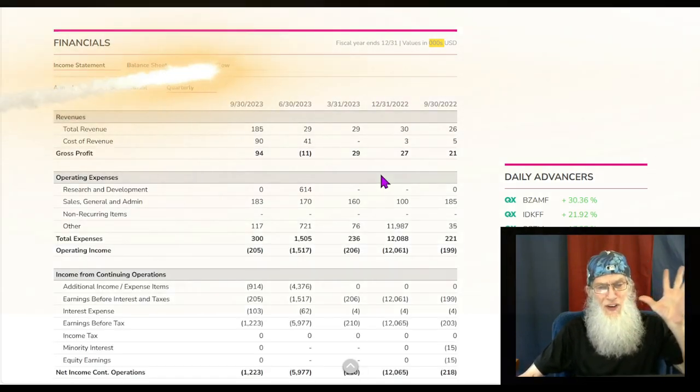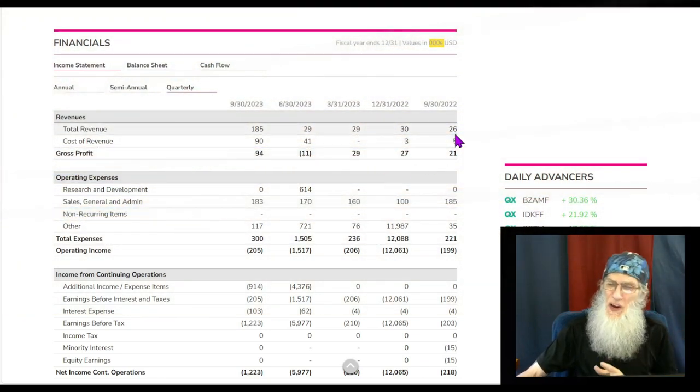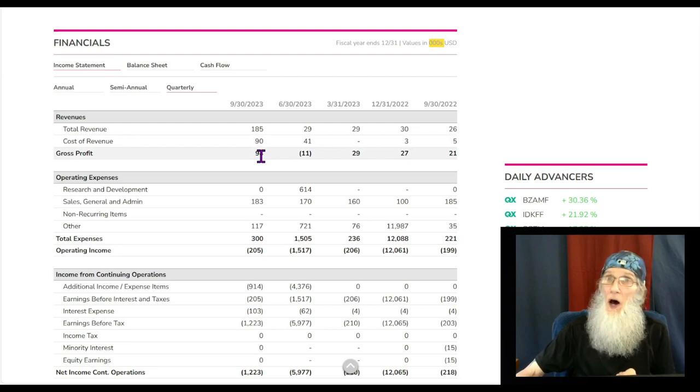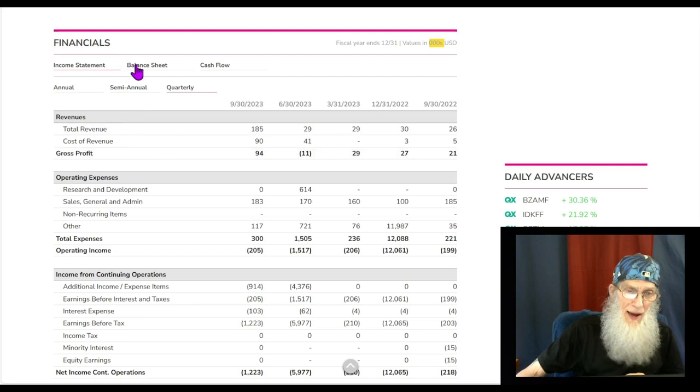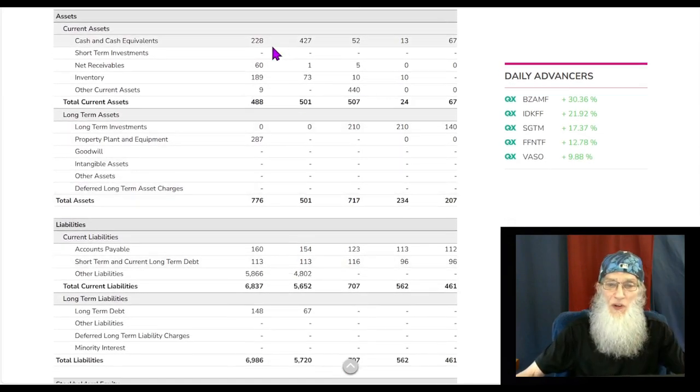Look at the surge in September of 2023 — for a year she wasn't doing anything more than thirty thousand dollars a quarter, and then all of a sudden she jumped 600% in revenue to one hundred and eighty-five thousand dollars, still bringing in about fifty percent of that in profits.